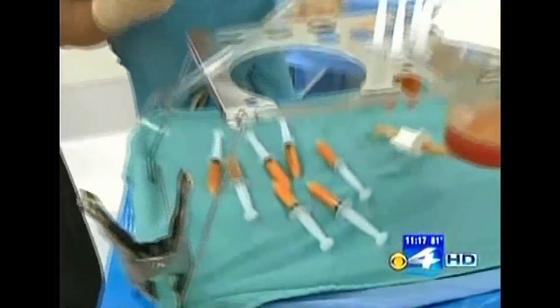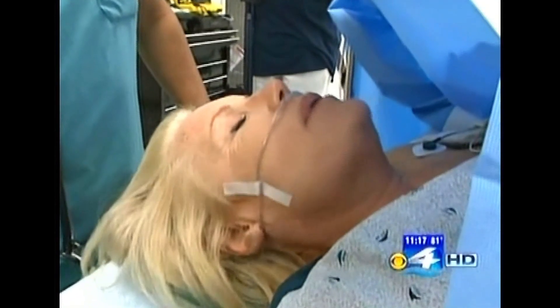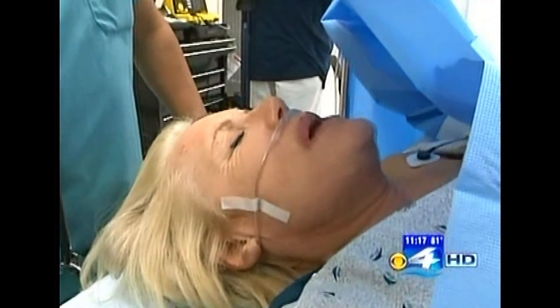This procedure can be done under local anesthesia, so patients are awake the entire time. Any discomfort in your hands, Mindy? No discomfort in my hands — none whatsoever.